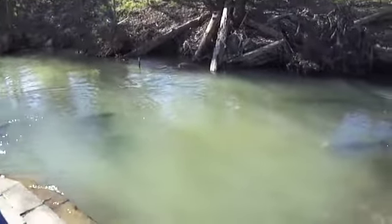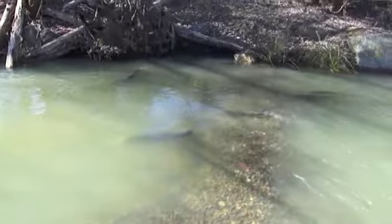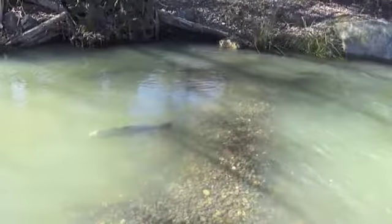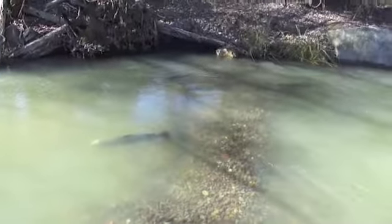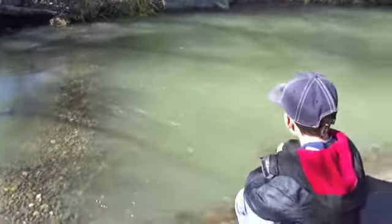Where do all the fish go after they've been spawned here and hatched? These fish will be returned back to the Russian River and they'll make their way back to the ocean, then come back next year and do it all over again.